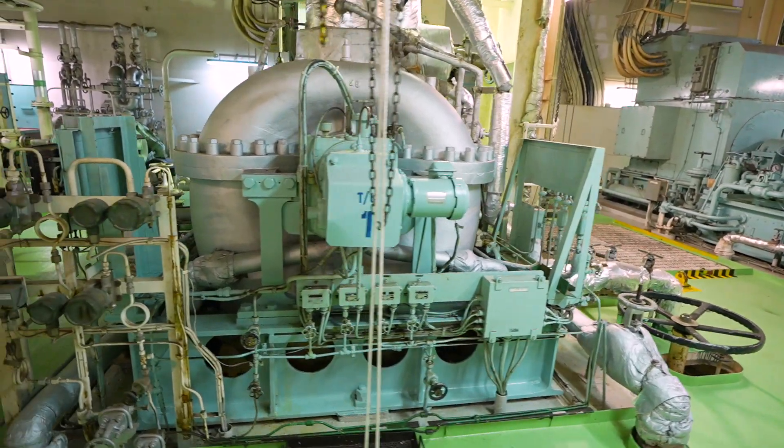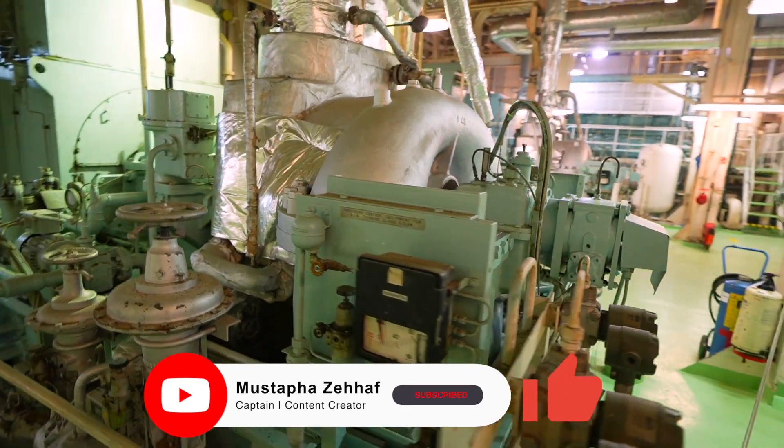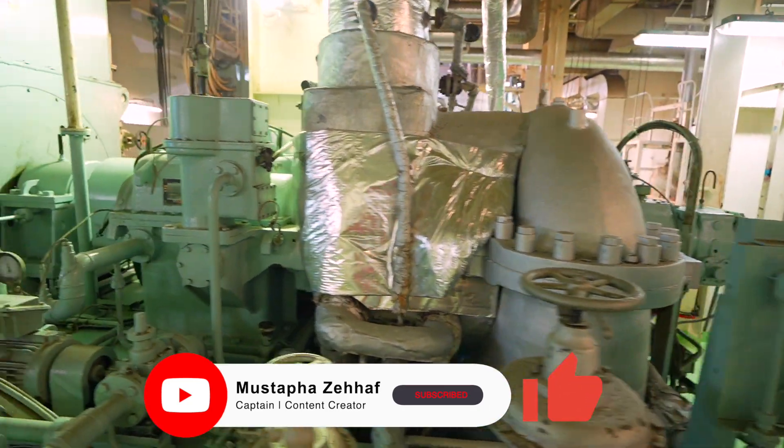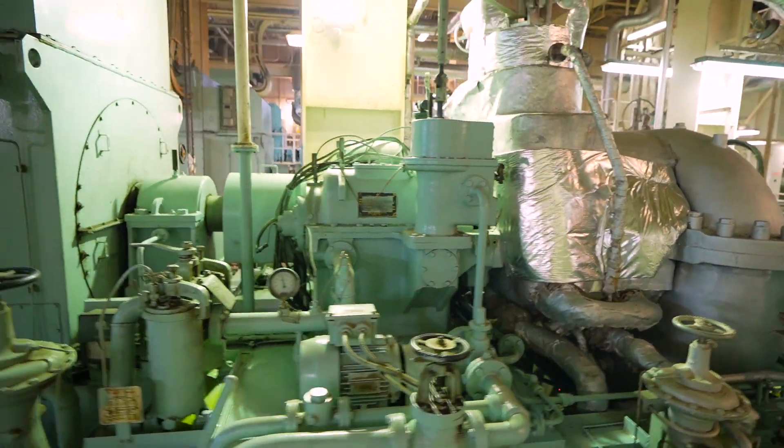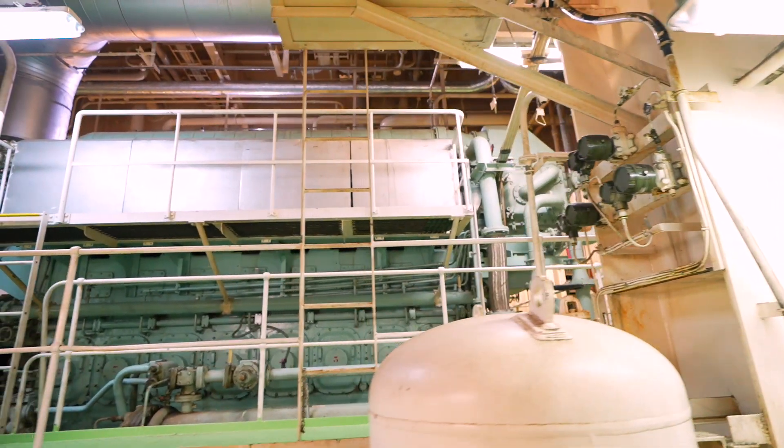This turbo generator is a power generating system that uses a turbine driven by steam to spin an alternator, which then produces electrical energy. This electricity is used to power the ship's other electrical systems.